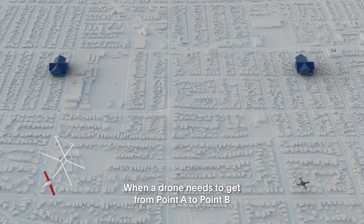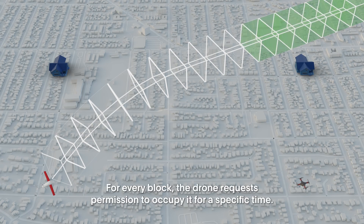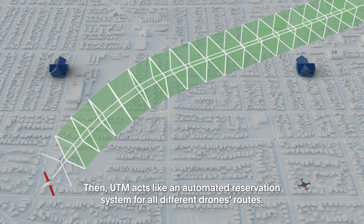When a drone needs to get from point A to point B, the drone plots out a course broken up into small blocks of airspace called volumes. For every block, the drone requests permission to occupy it for a specific time. UTM then acts like an automated reservation system for all different drones' routes.